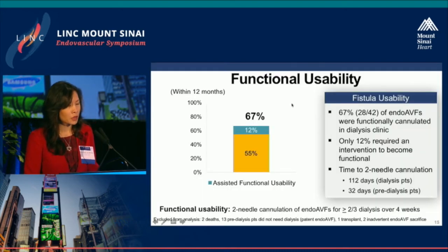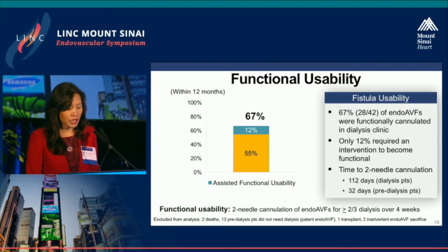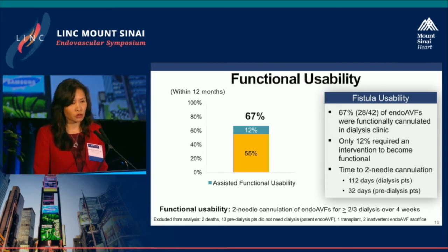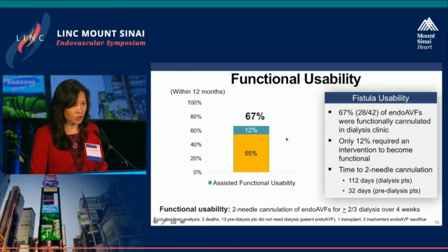In terms of functional usability, results were very similar to surgical fistulas, with 67% functional. Notably, only 12% needed a facilitated intervention to become functional. The time to two-needle cannulation was very respectable. Because this was in the context of a clinical trial, we were very cautious about cannulating, since we had no prior experience with this type of fistula.